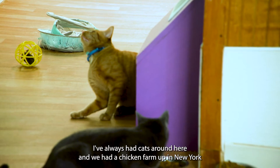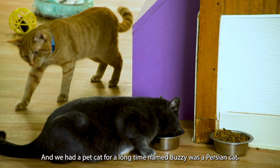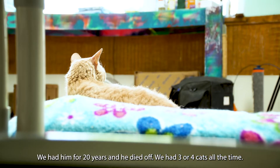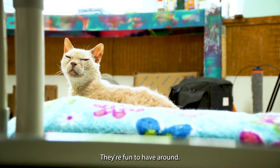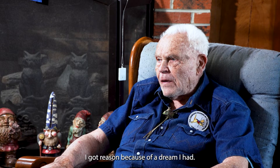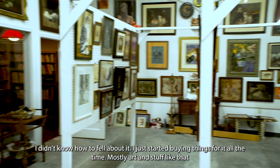I've always had cats around. We had a chicken farm in the old years — cats in the chicken barn. We had a pet cat one time named Buzzy. He was a Persian cat. He lived there for 20 years. Then we had three or four cats all the time, just fun to have around. I started buying things for the museum way back 30 years ago. It was sort of a dream I had — I'd be buying art and stuff like that for it all the time.